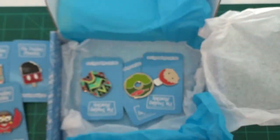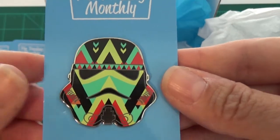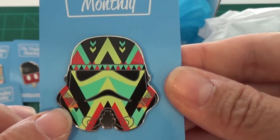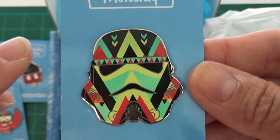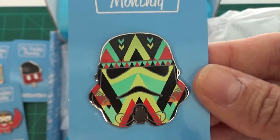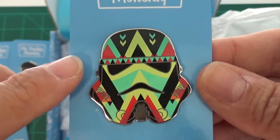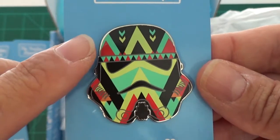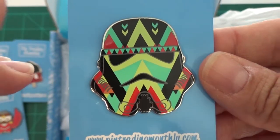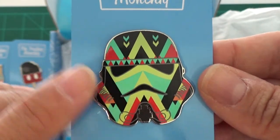This one is a Stormtrooper helmet pin — it's got some colored pattern designs. I don't have a Star Wars pin collection, but my brother-in-law does collect Star Wars, so I may be gifting this one to him. And if not, this is definitely going to be a trader because it does not fit in any of my collections.